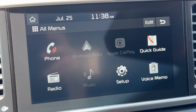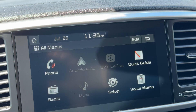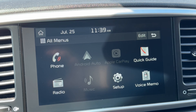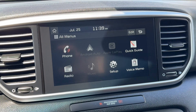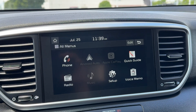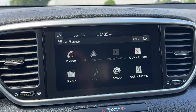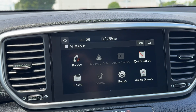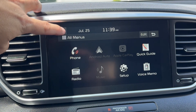Up here for our infotainment, you can see Apple CarPlay and Android Auto are available — just plug in your phone and you're going to get Apple CarPlay and Android Auto, which allows you to use all your mobile apps in the vehicle, including responding to text messages using voice command so you don't have to pick up your phone. That gives you access to your navigation, digital music, and more.